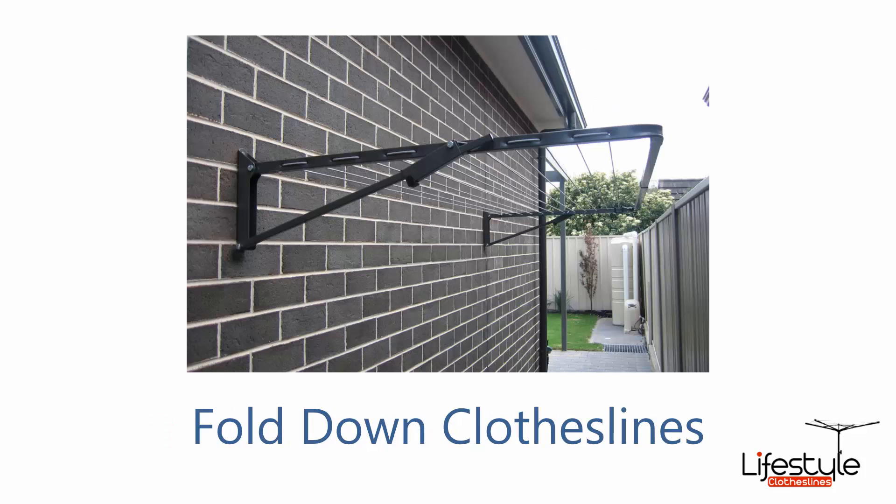The fold-down or wall-mounted lines are also popular. These ones can go down the side of the house, like in this case, to really maximize your space, and there are about 45 colour options.